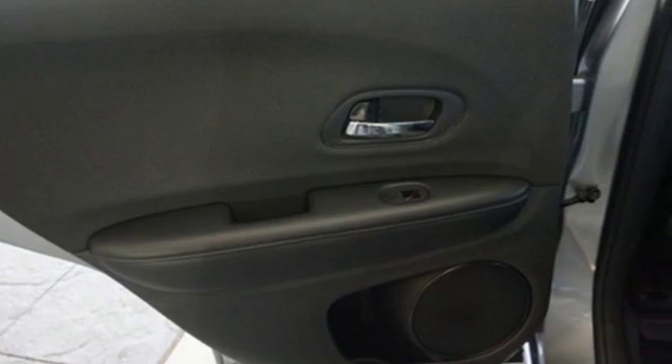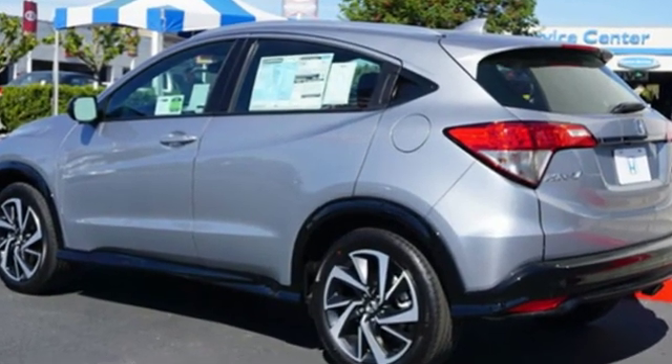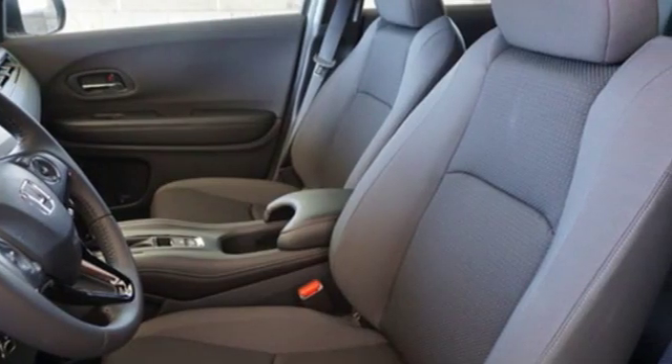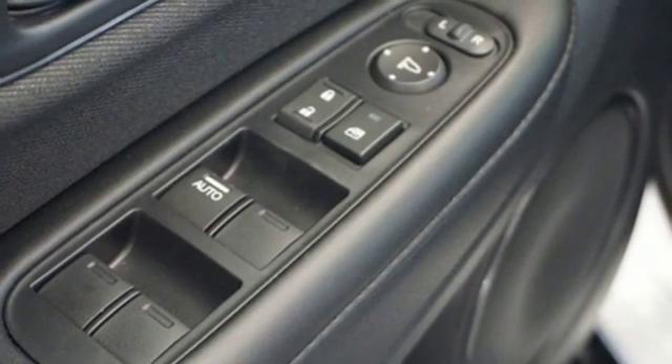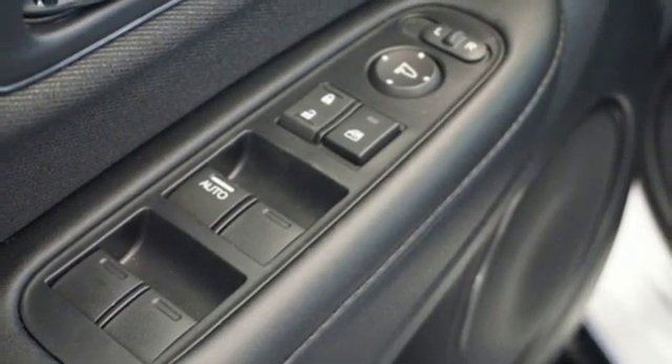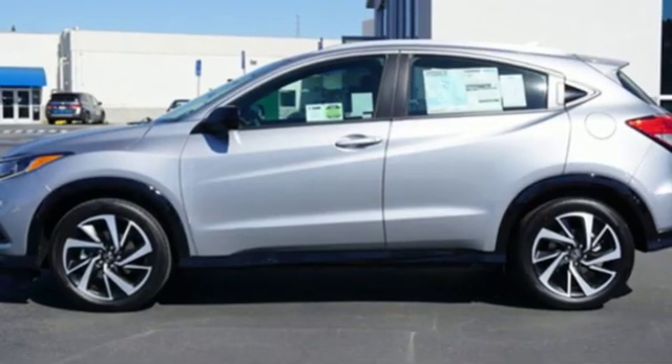Features include continuously variable automatic transmission, manual tilting and telescoping steering column, Bluetooth streaming audio, Apple CarPlay and Android Auto, active noise cancellation, aluminum wheels, Bluetooth hands-free link, and an i4 engine.